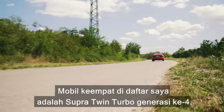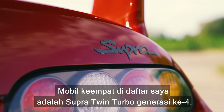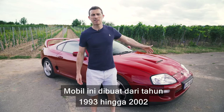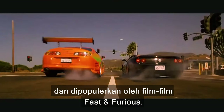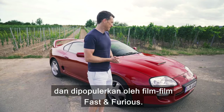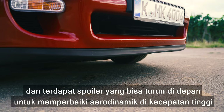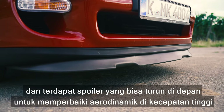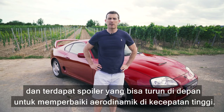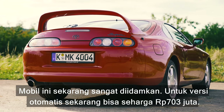The fourth car on my list is the Mark 4 Supra Twin Turbo, built between 1993 and 2002 and made famous by the Fast and Furious films. This is a European-spec car, which you can tell because it came standard with a bonnet scoop and has a neat little drop-down spoiler at the front to improve aerodynamics at speed. These cars are highly desirable now.